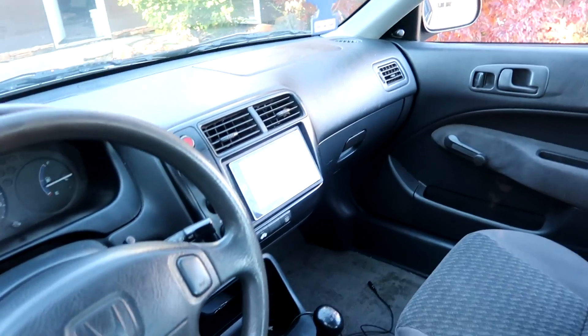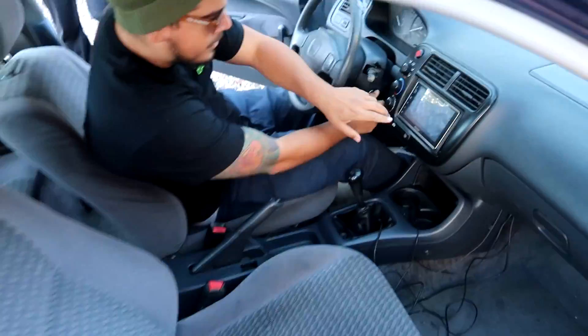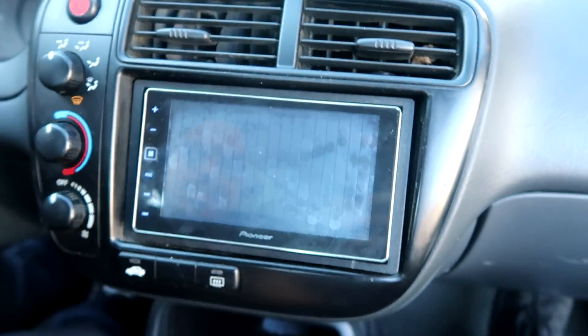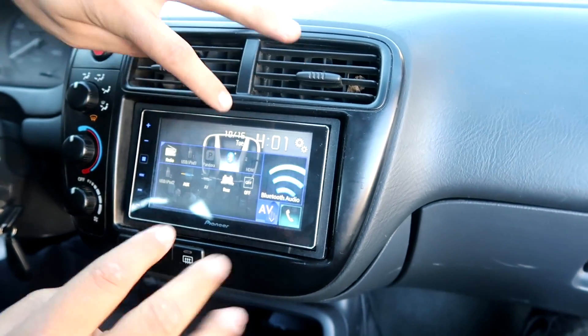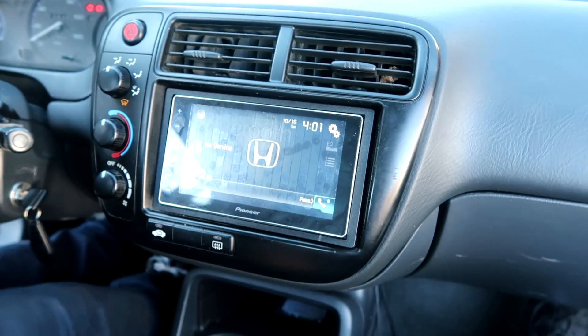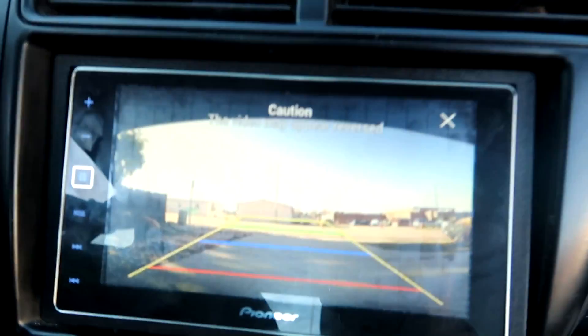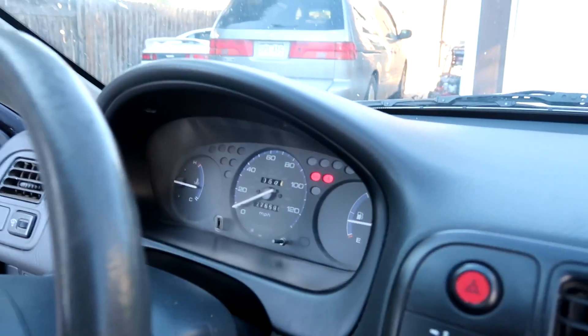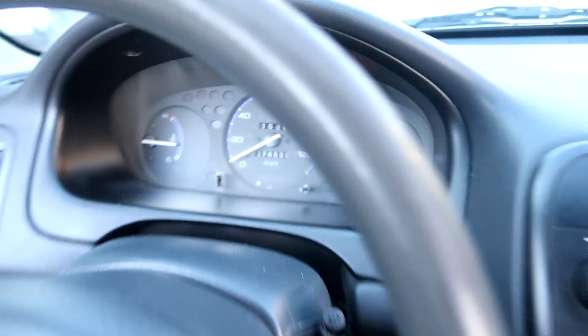Damn, the inside is actually really clean. Oh shit, it's got that rear camera - came with everything, rest is stock. Super stock. Look how clean these back seats are, it even has the cover in the back. This thing's nice. $1300! That's a good deal. 276k miles, but that's why - it will go forever. It purrs like a kitten.